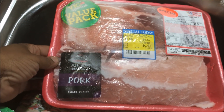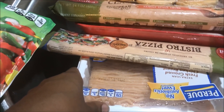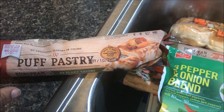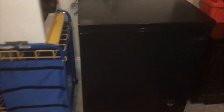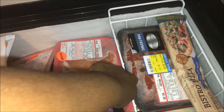Here are some things I've already pulled out: slider buns, because I'm going to do a Mississippi pork roast. These are actually boneless country-style pork ribs — I'll put them in the crock pot tomorrow. I've also got pizza crust — I'm going to do stuffed crust pizzas — three pounds of ground chicken, and puff pastry. I'm going to make and flash-freeze some toaster strudels.